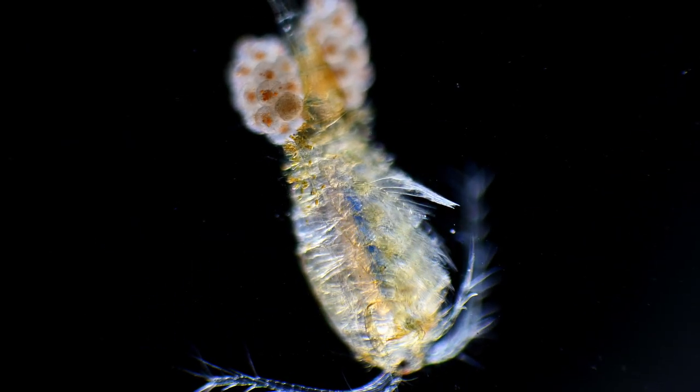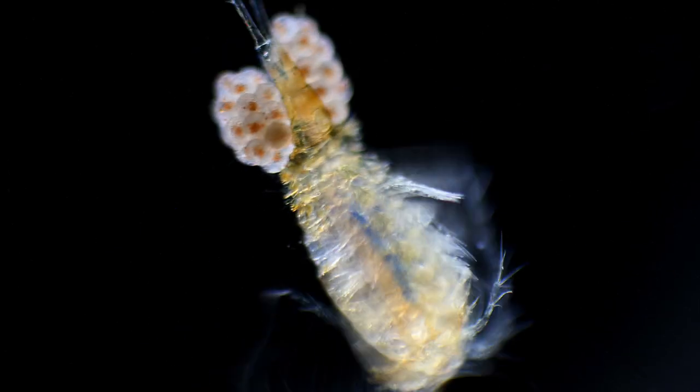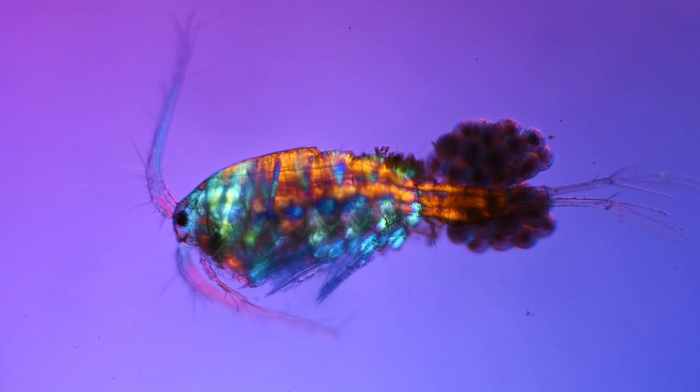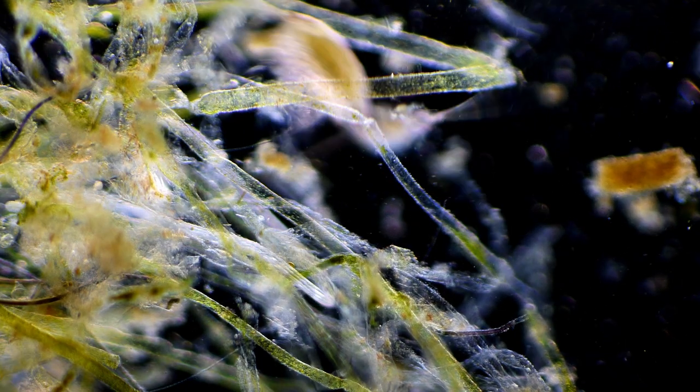One of the smallest and most common crustaceans on the planet is the water flea. These can be found in almost all bodies of water, both fresh and marine. So I of course found a lot of them in my samples from the aquarium.